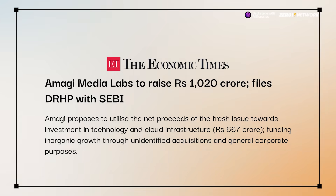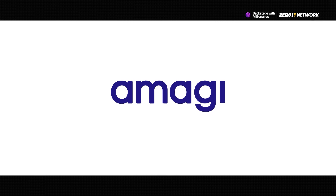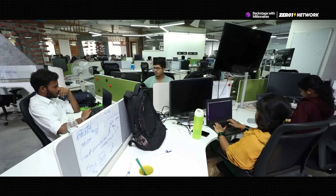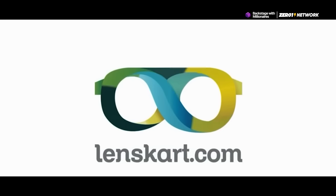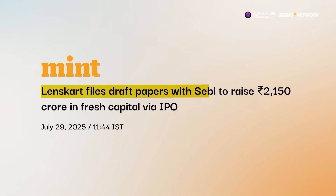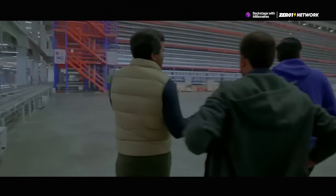After that, we have Amagi Media Labs, which has filed draft papers to raise 1,020 crore rupees through an IPO, which would make it the first Indian company in the broadcast and streaming tech space to go public. And then finally, we have Lenskart, which has filed for an IPO to raise 2,150 crore rupees in fresh capital, targeting an $8 to $9 billion valuation.